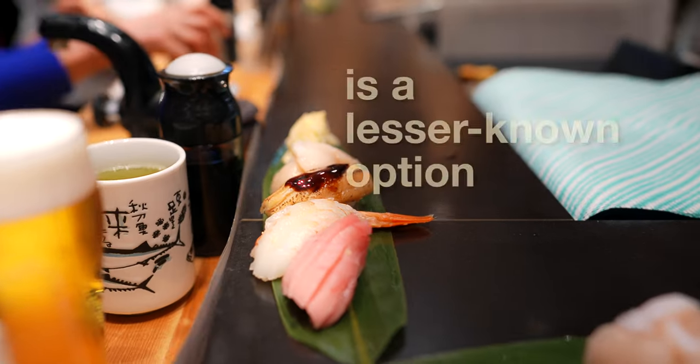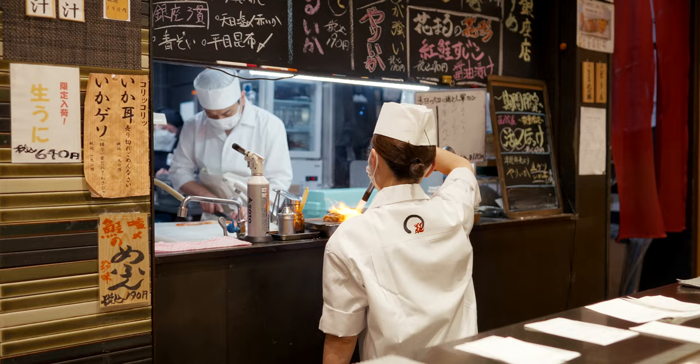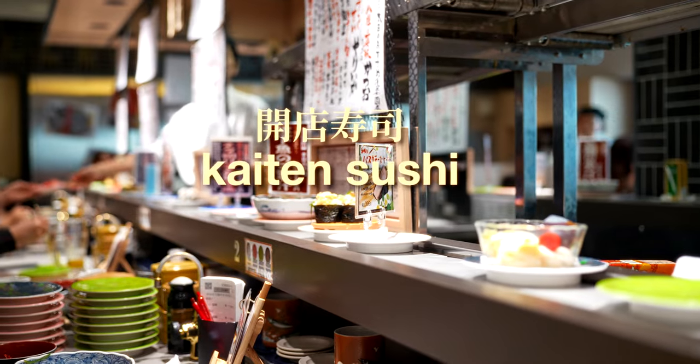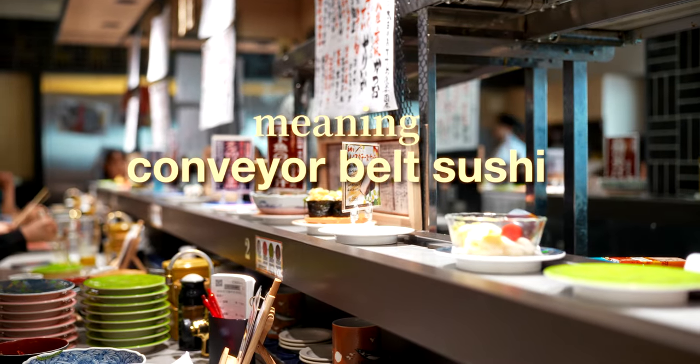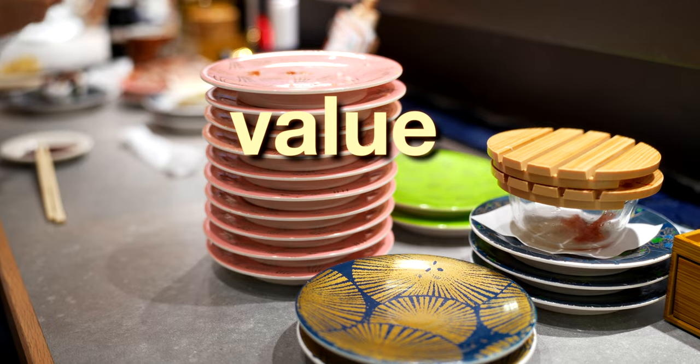This is a lesser-known sushi secret and one of my favorite ways to eat sushi in Tokyo. Kiten sushi, or conveyor belt sushi, has become popular for its convenience, affordability and value.